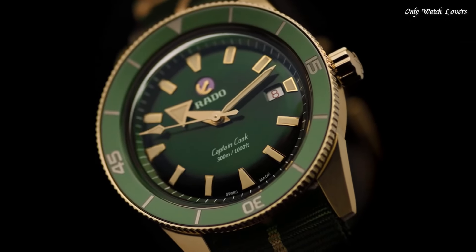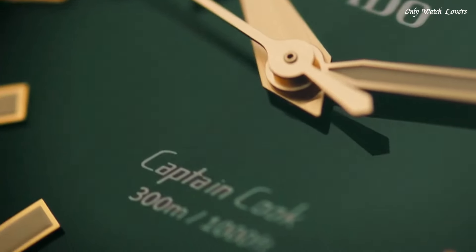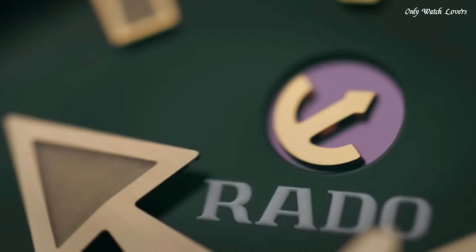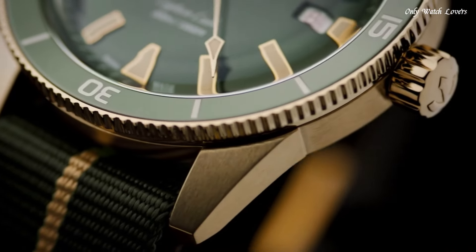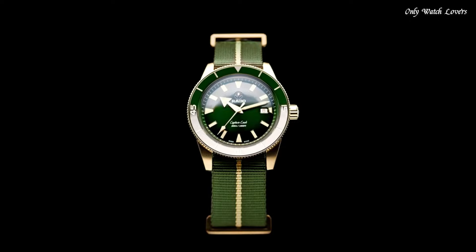Specifications: Case Materials — Bronze, High-Tech Ceramic, Titanium. Case Thickness — 12.5mm. Case Dimension — 42.0mm. Movement Type — Automatic. Water Resistance — 300 Meters.